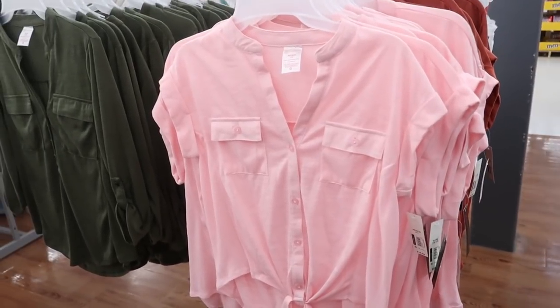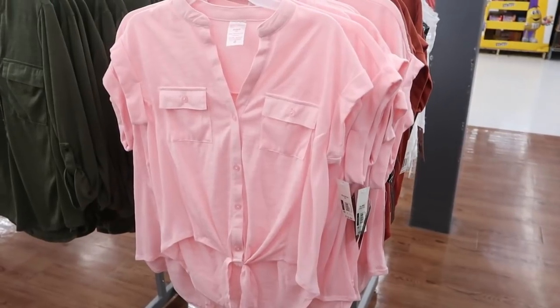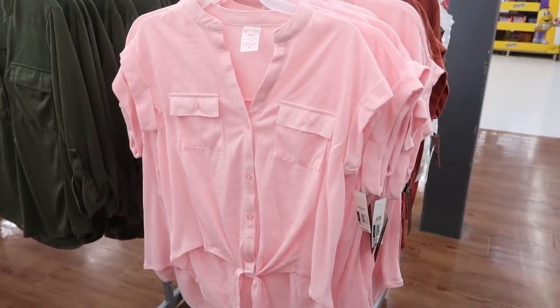Hey guys, welcome back to my channel! Today we're at Walmart just checking out what's new. If you like these videos make sure you give it a thumbs up, subscribe if you're new, and let's go shopping!